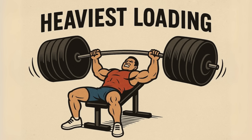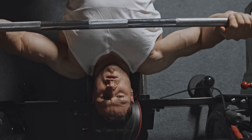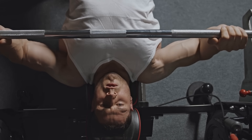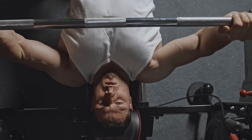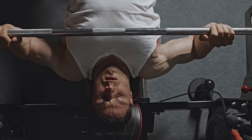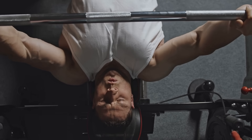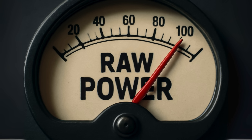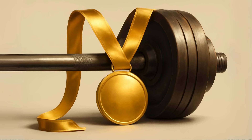First is the classic flat barbell bench press. Study after study shows it creates massive activation across the whole pec, especially the big lower and middle part. It is the ultimate measure of raw upper body pressing power. For pure, unadulterated strength, nothing beats it.